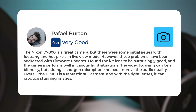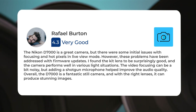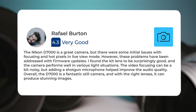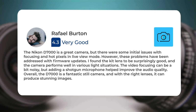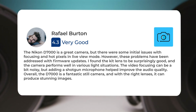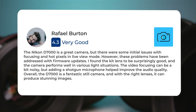The Nikon D7000 is a great camera, but there were some initial issues with focusing and hot pixels in live view mode. However, these problems have been addressed with firmware updates. I found the kit lens to be surprisingly good, and the camera performs well in various light situations. The video focusing can be a bit noisy, but adding a shotgun microphone helped improve the audio quality. Overall, the D7000 is a fantastic still camera, and with the right lenses it can produce stunning images.